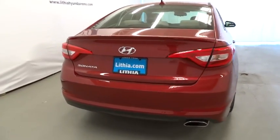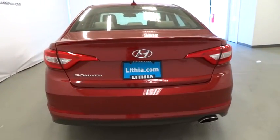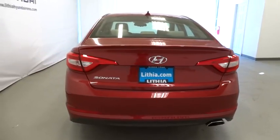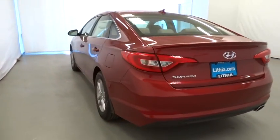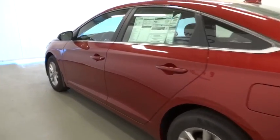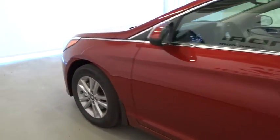Here are some of this vehicle's great options: keyless entry, backup camera, power steering, adjustable steering wheel, cruise control, aluminum wheels, four-wheel disc brakes, ABS four-wheel, auto-off headlights, front-wheel drive, AM-FM stereo radio.